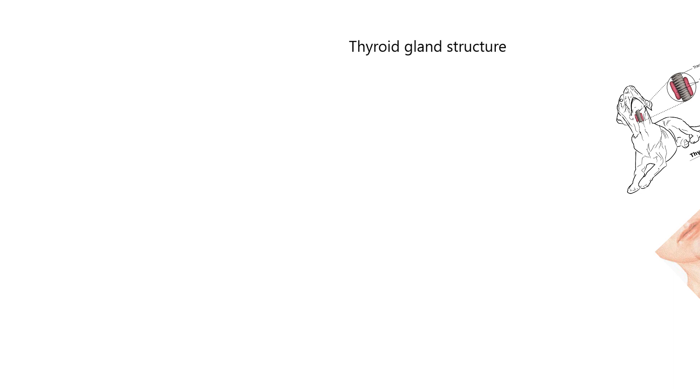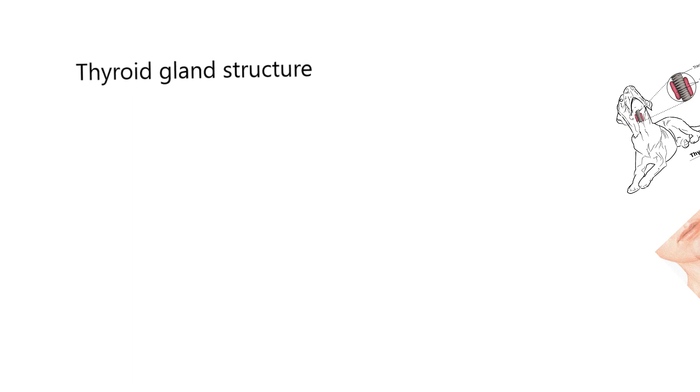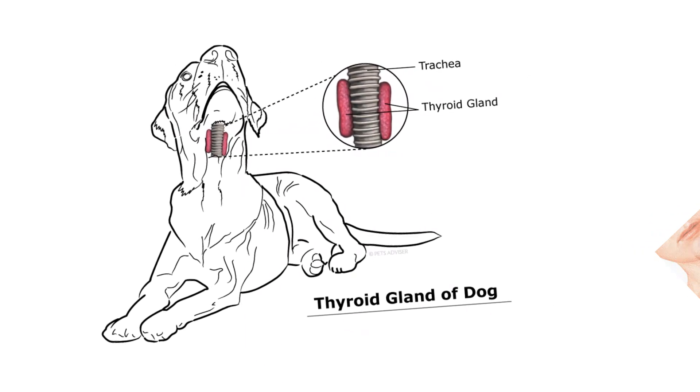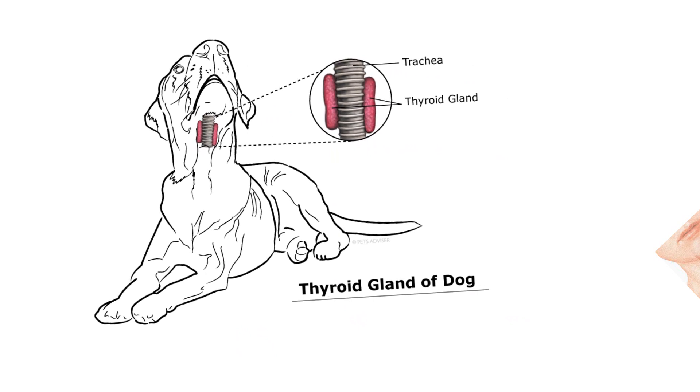Let's look at the gland structure and where it's located. It's always going to be near the trachea. Here we've got a diagram of the dog showing where the thyroid gland is. This enlarged image shows its location in the animal, and you can see the thyroid gland is actually in two parts. In dogs and cats, it's essentially two separate structures on either side of the trachea.